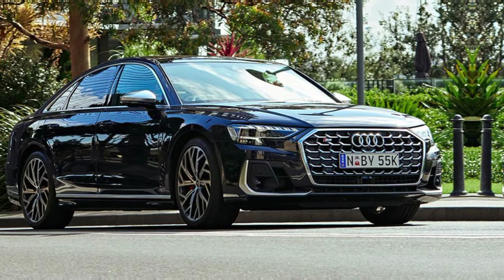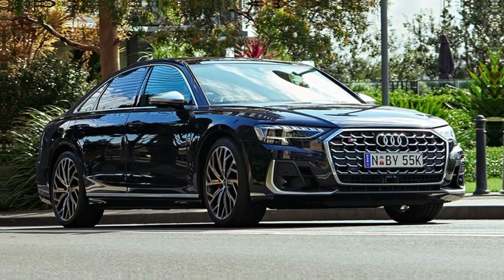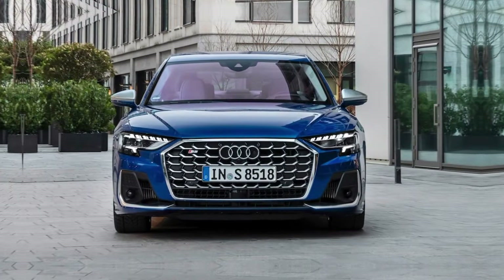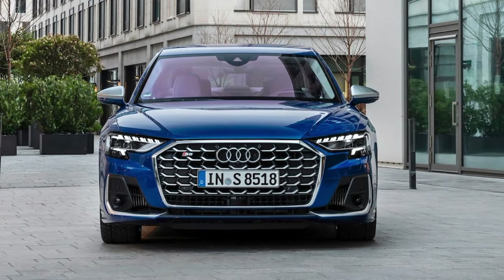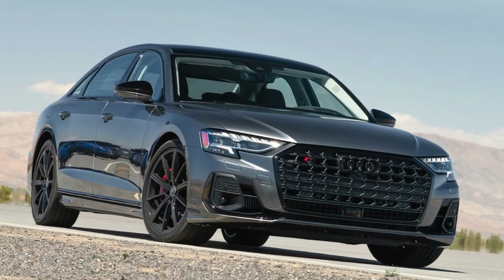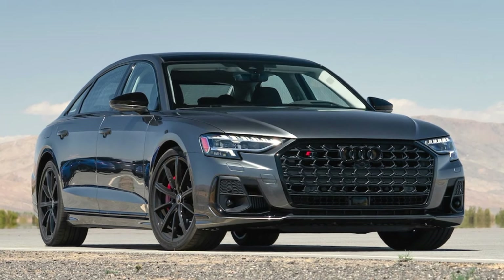Hey guys and welcome back to my channel. Today, we're taking a closer look at a beast of a machine, the 2024 Audi S8. This is a car that seamlessly blends heart-pounding performance with unparalleled luxury, making it a true contender for the title of best car in the world.